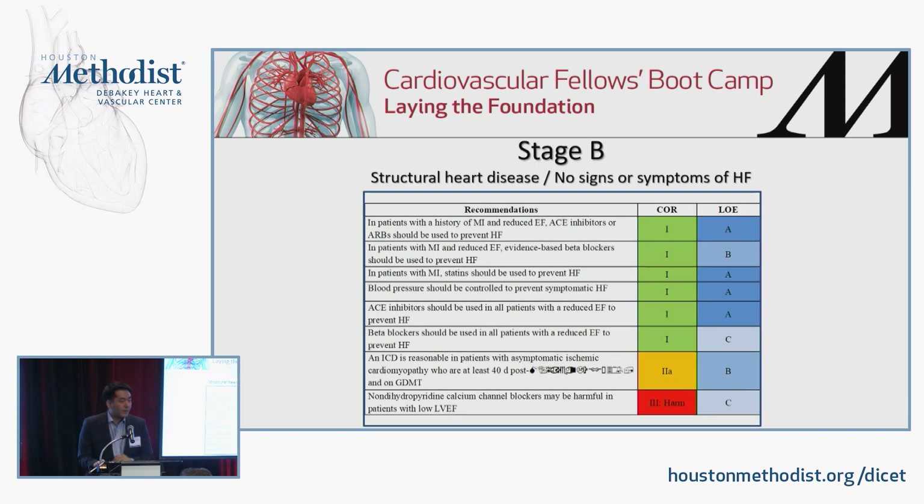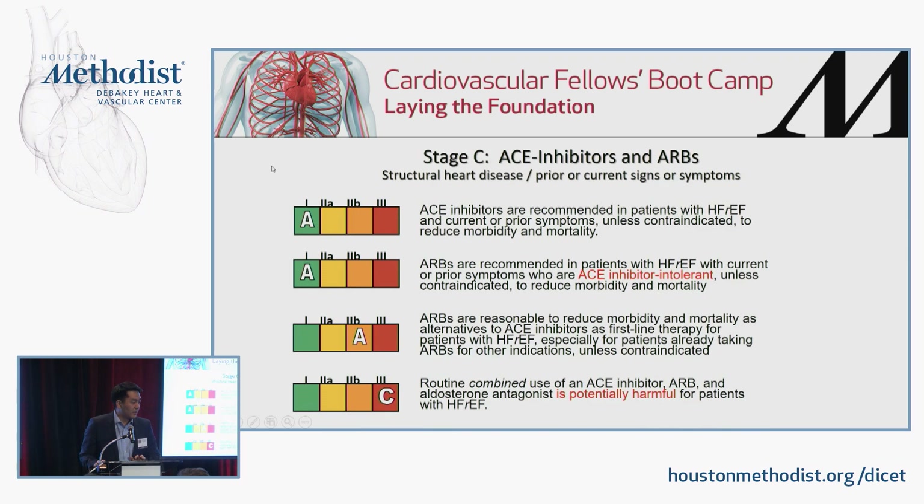Stage B: in folks with reduced ejection fraction, ACE inhibitors or ARBs should be used as well as beta blockers. I want to point out what not to do. You will see folks in the hospital where someone with reduced ejection fraction comes in with rapid atrial fibrillation and gets a big bolus of diltiazem. Try to avoid that — non-dihydropyridine calcium channel blockers in patients with low ejection fraction may cause harm.